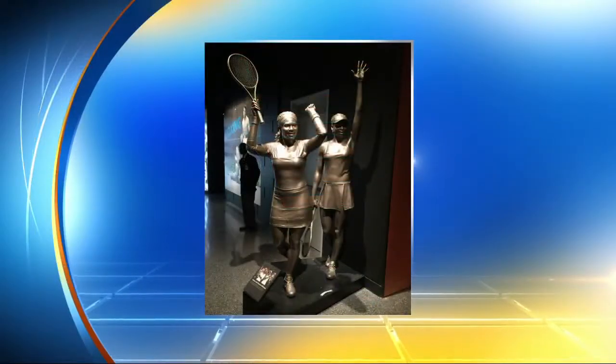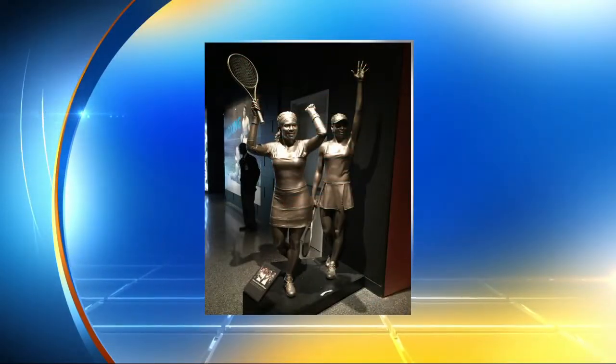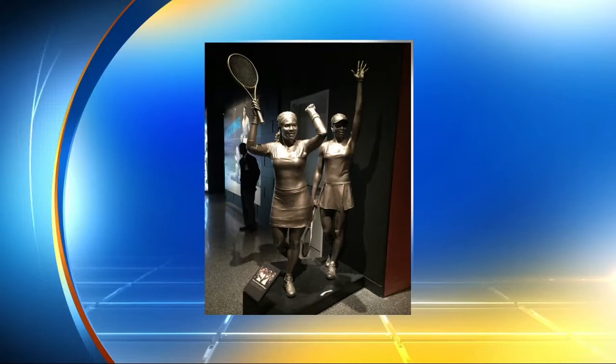It is absolutely beautiful, and the artifacts they used to put together the story — they definitely got some from here in Florida. Here we have Venus and Serena. That was on the sports exhibit. You're a big tennis fan. I am a big tennis fan.